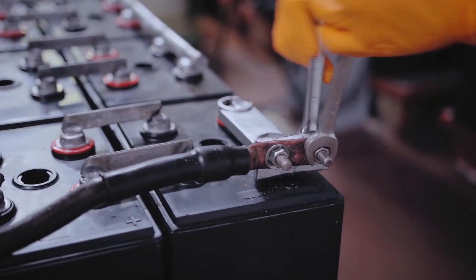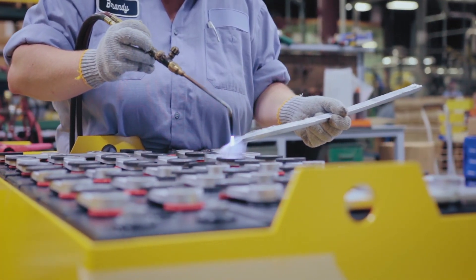So how does Crown make such long-lasting batteries? First, let's go out to the field.